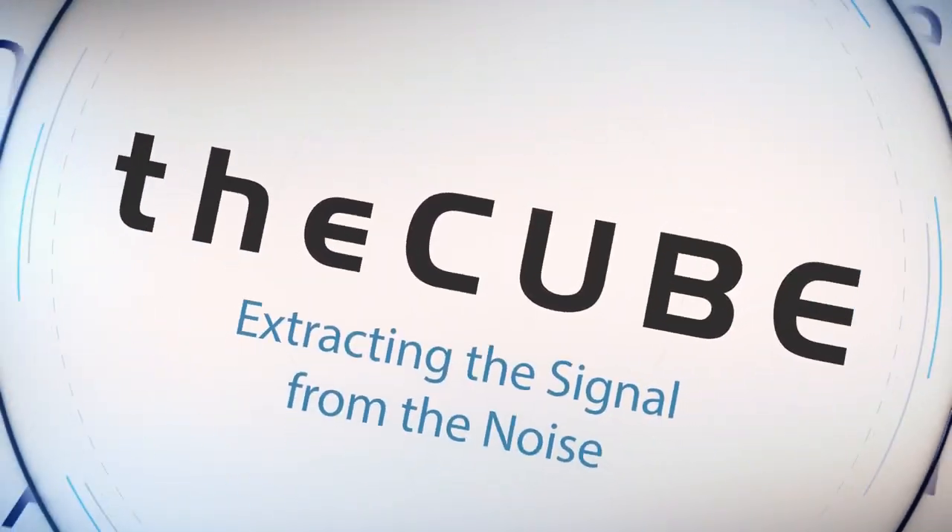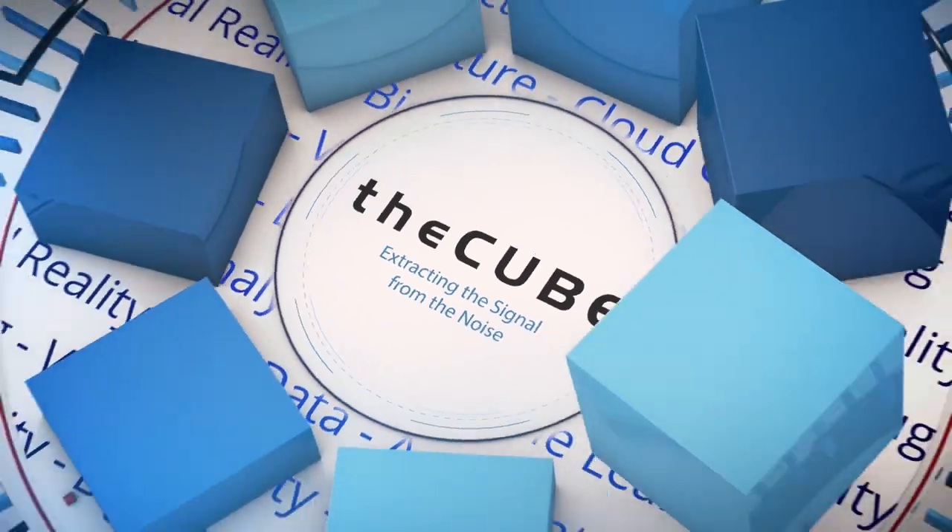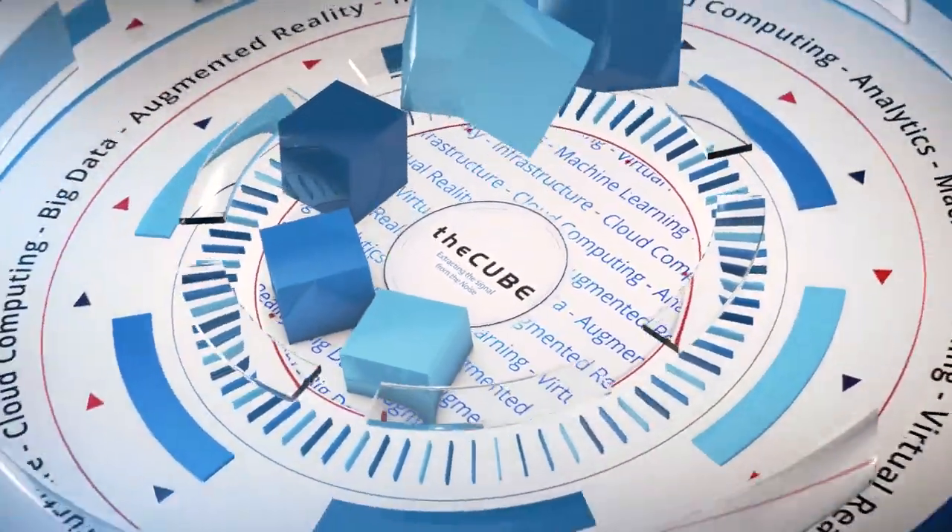From the SiliconANGLE Media office in Boston, Massachusetts, it's theCUBE. Here are your hosts, Dave Vellante and Stu Miniman.